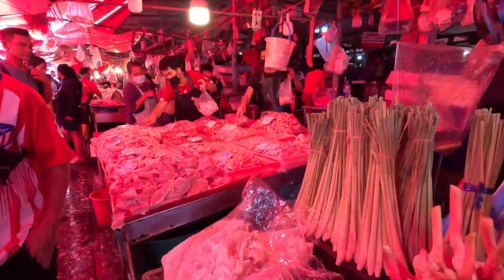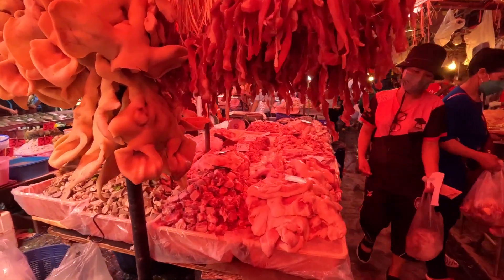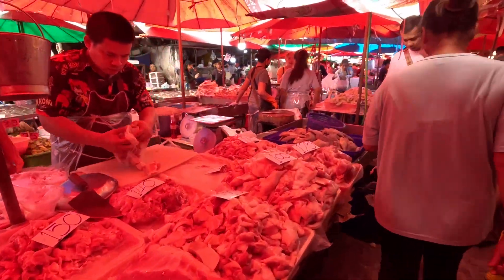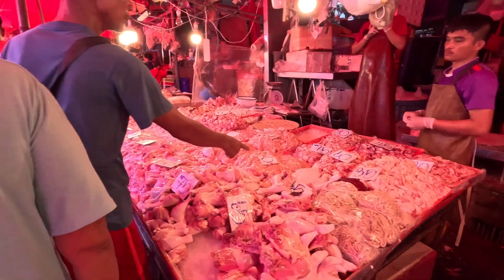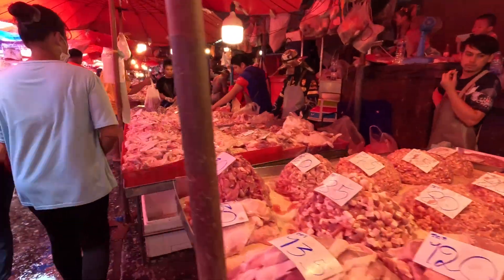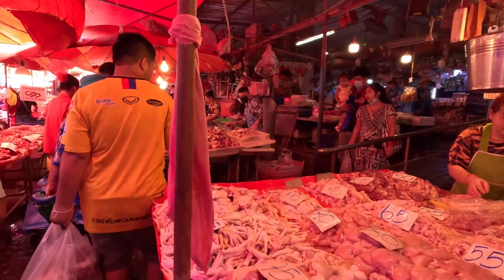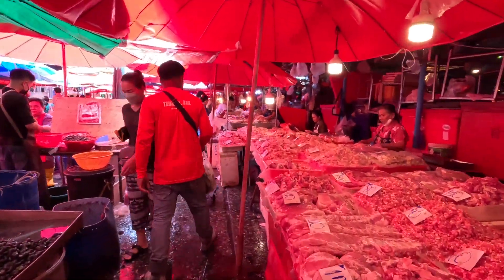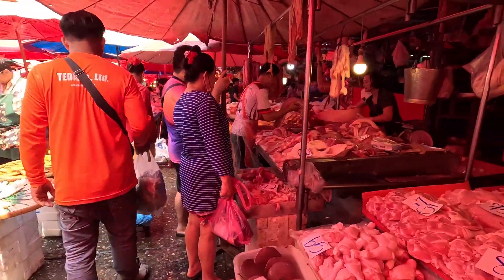Seafood, more meat, more fish — plenty of fish, plenty of seafood. I think I've hit the fresh seafood section again. Pig ears — this is definitely the meat section. I have hit the meat section — and seafood, plenty of that.